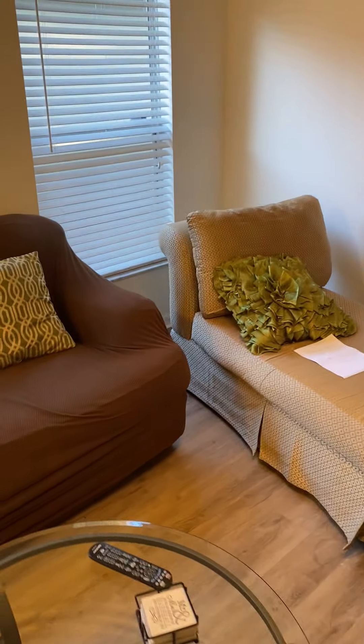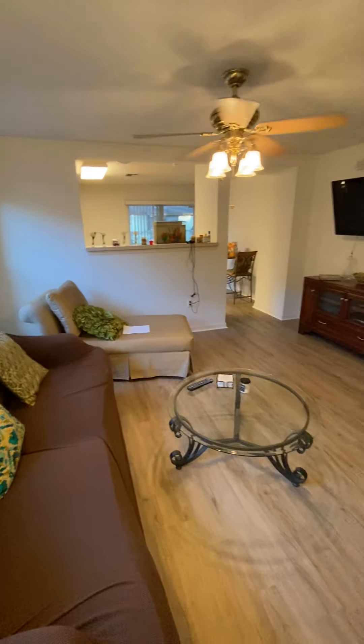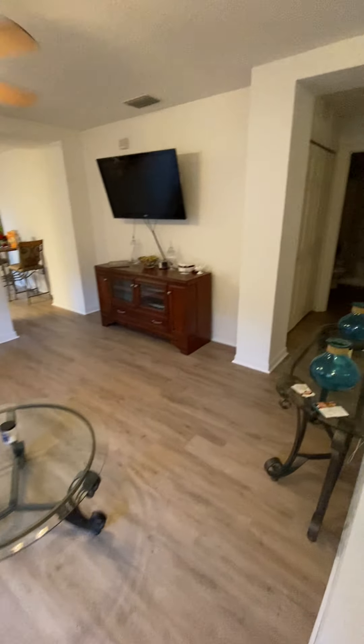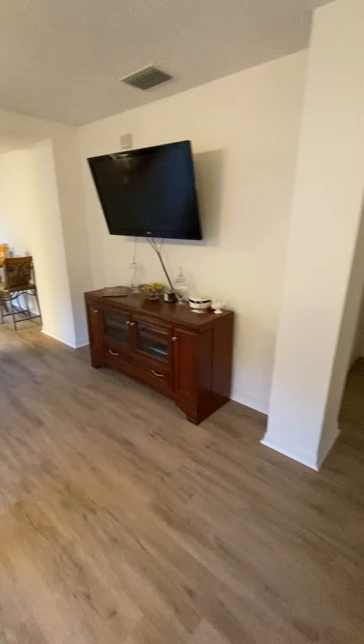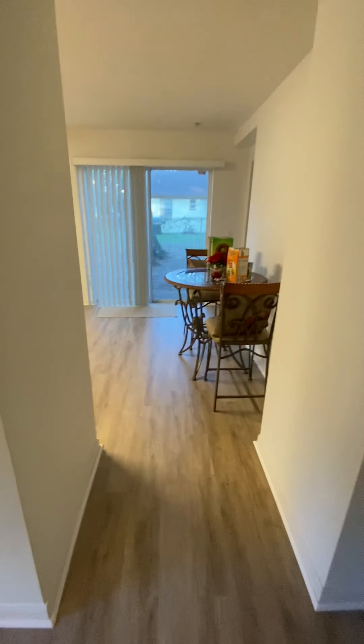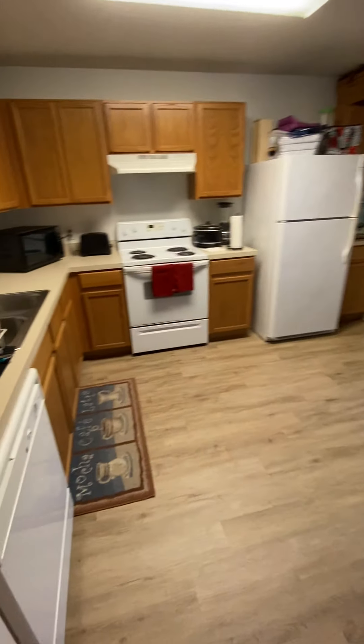Let me take out the wide angle here so we can see a little bit better. It does make the room sizes look a little bit bigger though, so just keep that into consideration — they're probably a little bit smaller than they look on the video. Walking through, here's our kitchen.